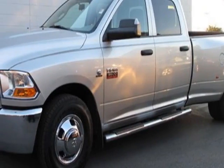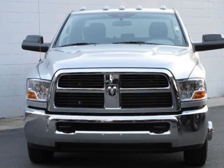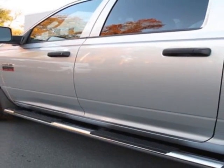Take a look at this 2012 Ram 3500 truck. Carfax has certified this 3500 truck as having one owner. This 3500 truck has just under 15,000 miles. This vehicle has a limited warranty.